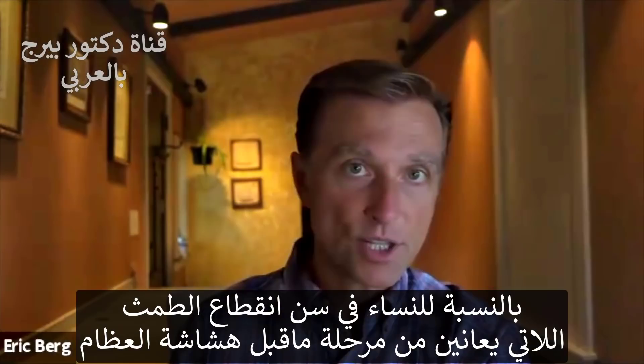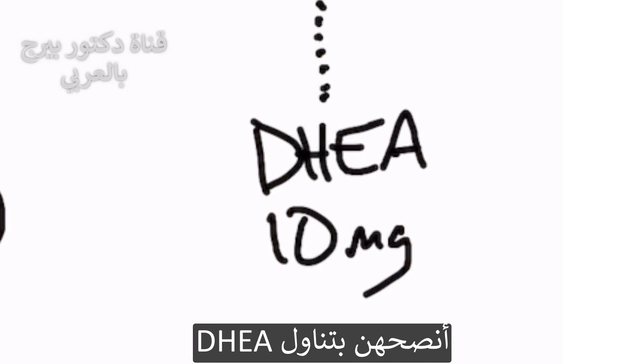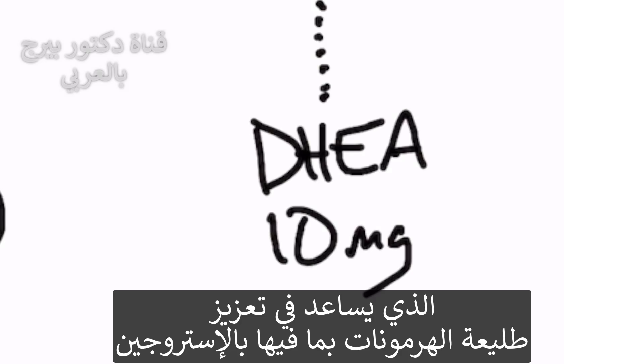If you're going through menopause and you have a problem with the precursor for osteoporosis, which is osteopenia, I would recommend taking something called DHEA to help increase the precursor for these various hormones, including estrogen.